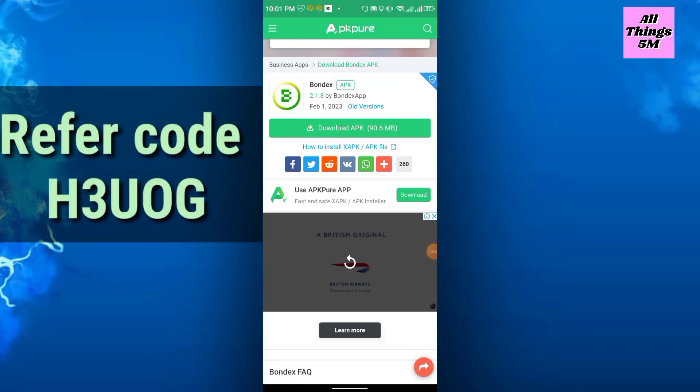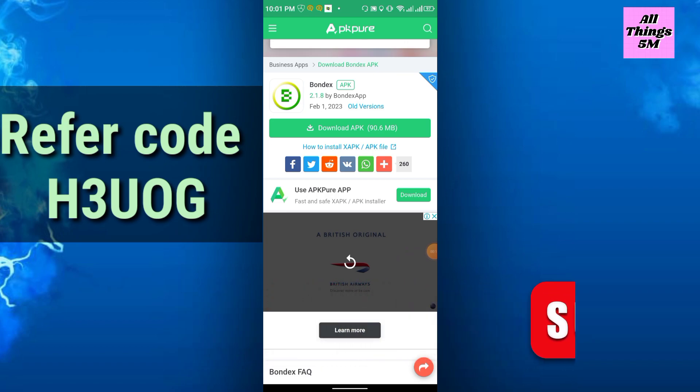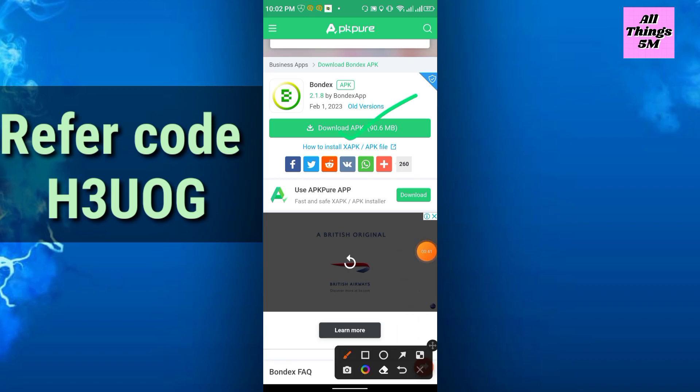Hello everyone, welcome to my channel. In today's video I will discuss Bondex Origin. After Satoshi Core, this is the second strongest project, so I personally recommend everyone don't miss it. Just install and mine — very limited time left, maybe two or three months. You can still join and collect some coins. Even Binance is promoting this. Bondex Origin link is in the description — you simply click, download the APK, and the download will start.